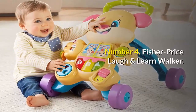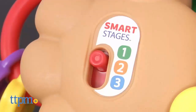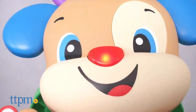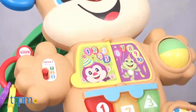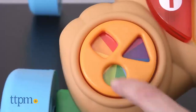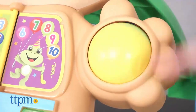Number 4: Fisher Price Laugh and Learn Walker. There are two ways for baby to play, with three stages of learning content encompassing more than 75 songs, sounds, tunes, and phrases. Shaped like the Laugh and Learn puppy, the front of the walker features seven hands-on activities that young babies can sit and explore. There are chunky clackers, a shape spinner, a peek-a-boo slider, and a colorful bat-at roller.